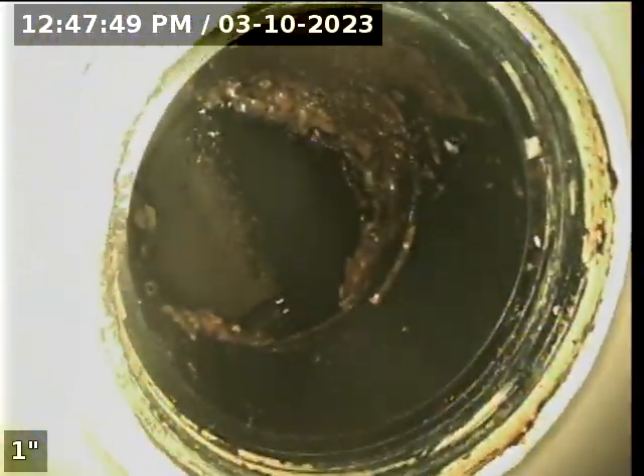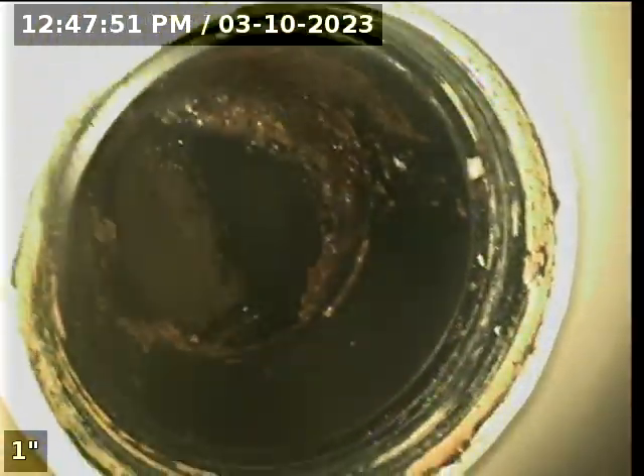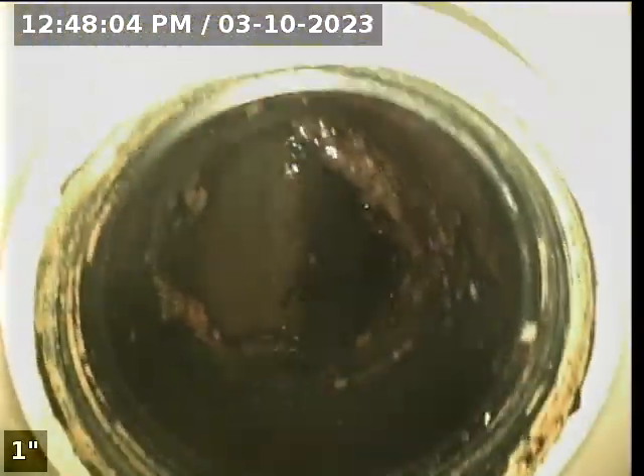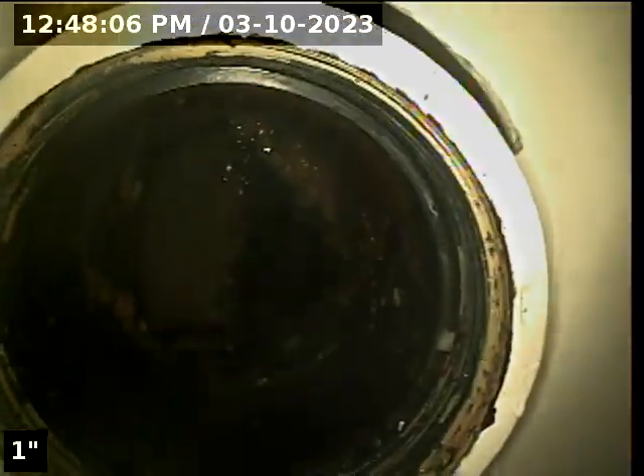We are here at 5923 105th Avenue N.E. in Kirkland. We are in a basement bedroom or basement room, and we have a west wall, and we are going to put our camera in.